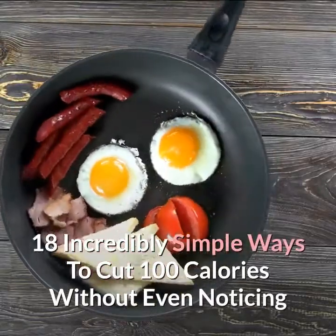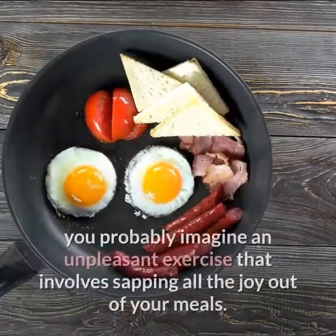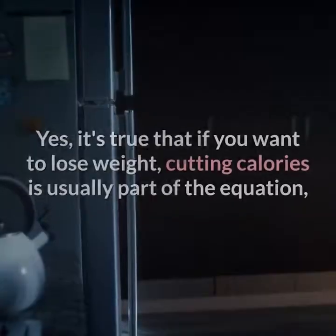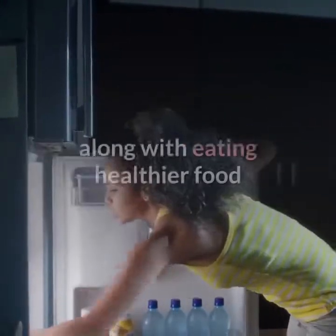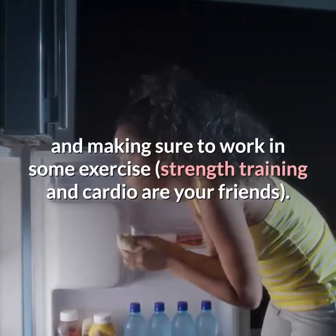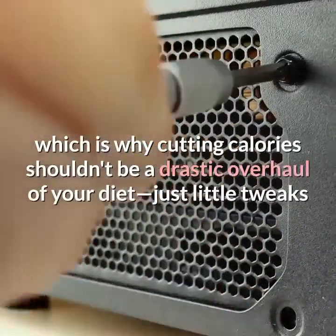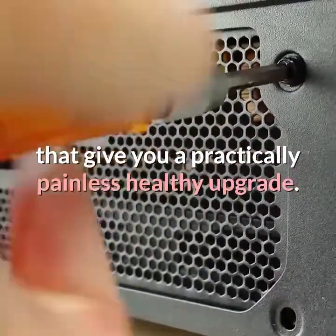18 incredibly simple ways to cut 100 calories without even noticing. When you think of how to cut calories, you probably imagine an unpleasant exercise that involves sapping all the joy out of your meals — but it doesn't need to be that way. Yes, it's true that if you want to lose weight, cutting calories is usually part of the equation, but the key to long-lasting weight loss is making sustainable choices you can stick to, which is why cutting calories shouldn't be a drastic overhaul of your diet — just little tweaks that give you a practically painless, healthy upgrade.